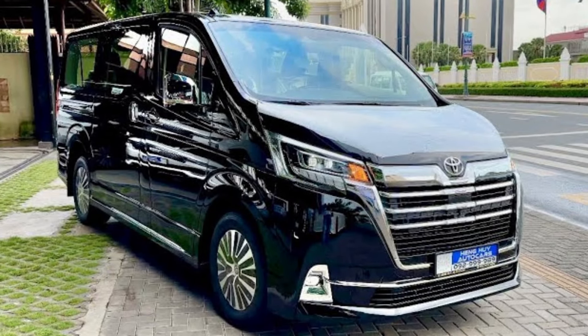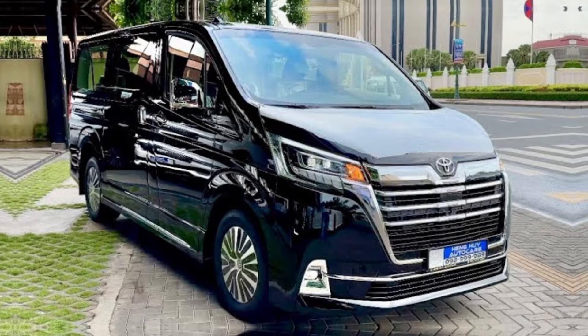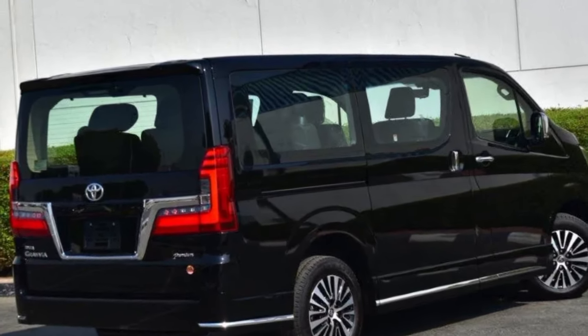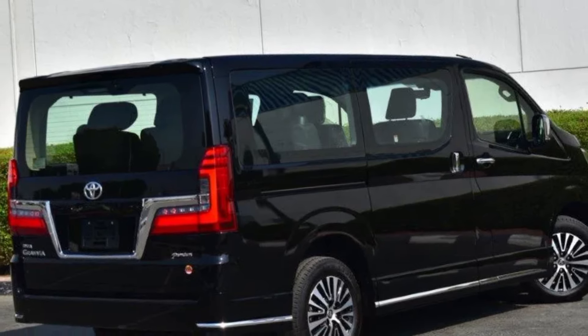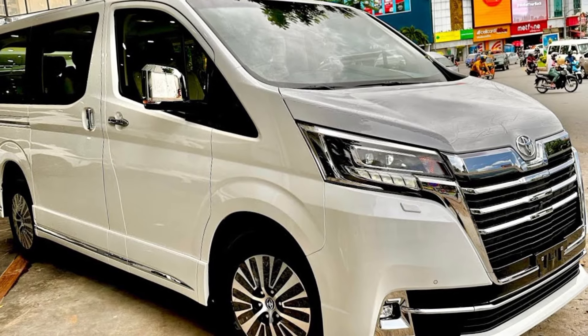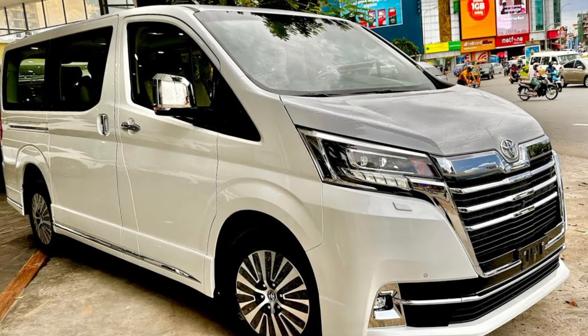First things first, let's talk about the exterior. The 2024 GranVia boasts a sleek and modern design with bold lines and an unmistakable presence on the road. Toyota has truly elevated the aesthetics of this model, making it a head-turner in every sense.